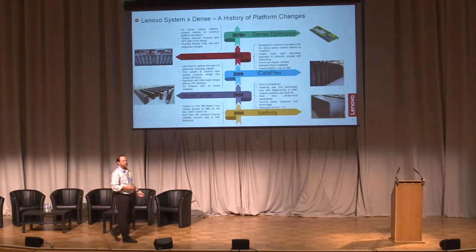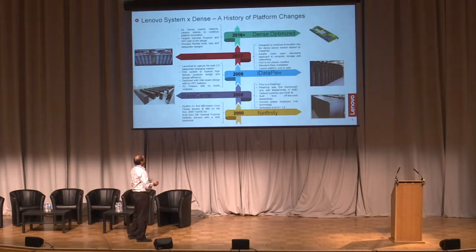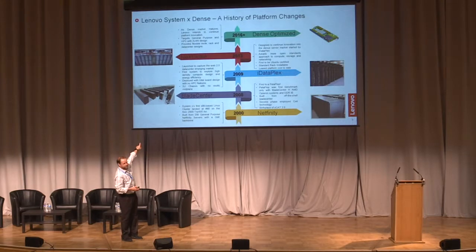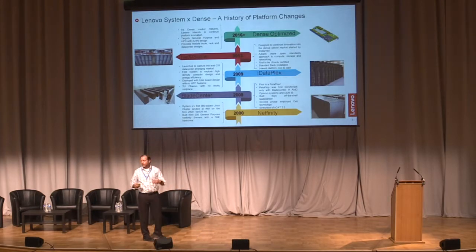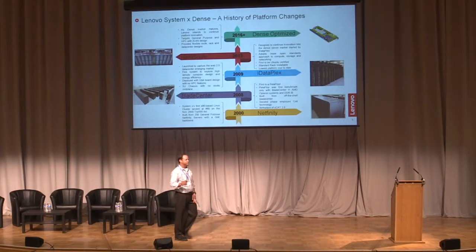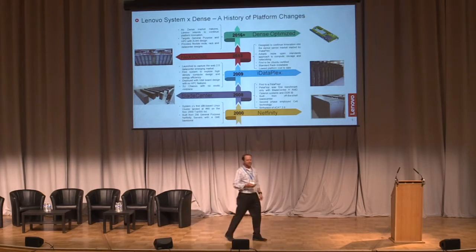We're getting to the point where a petaflop with accelerators can fit in a rack. Someday a petaflop will be in your watch. Then from 2008 to 2009, the technology was the same, but we wanted to look at the environmental side — how can we use lower power and high-efficiency cooling? You saw a new form factor change. And then into the next-scale system that is here at Birmingham, and we're actually looking to change that again.